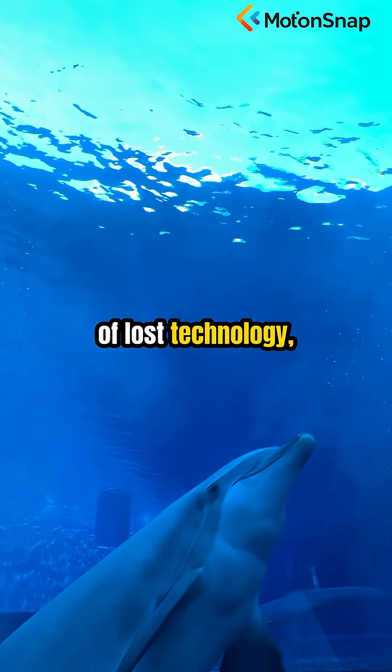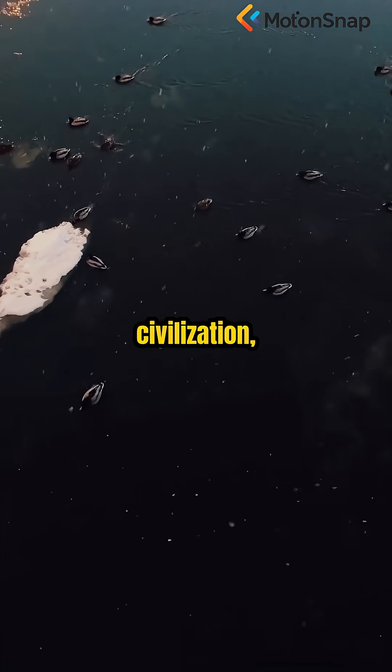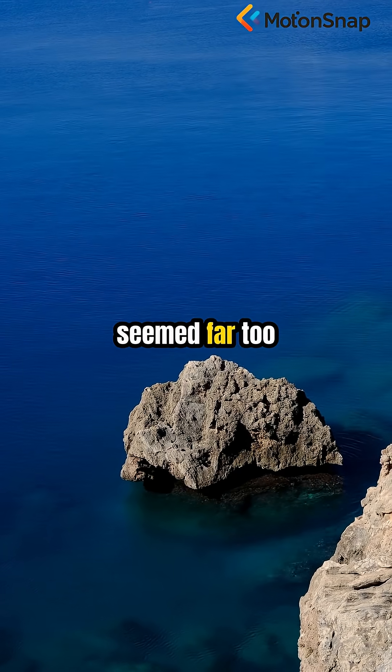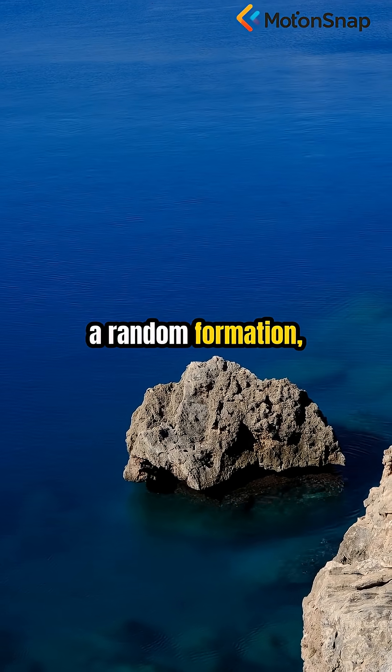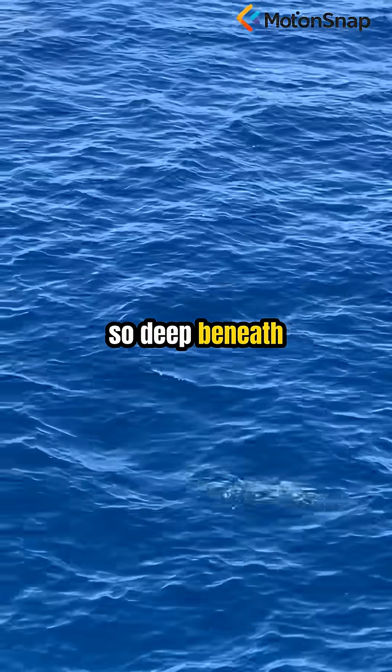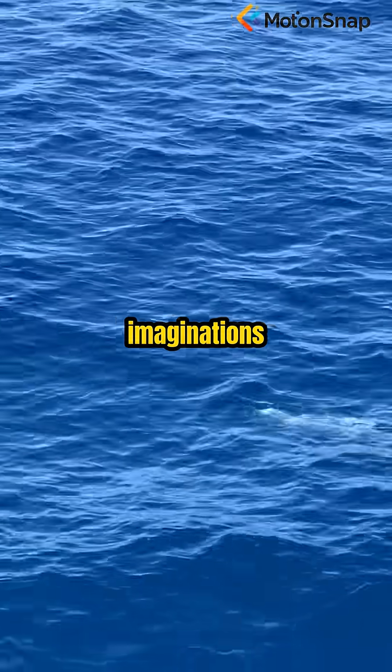Was it a piece of lost technology, a relic from an unknown civilization, or an elaborate hoax? Its structure seemed far too regular to be a random formation, and the possibility of a man-made artifact lurking so deep beneath the waves fired imaginations worldwide.